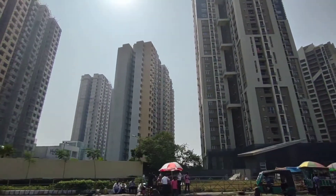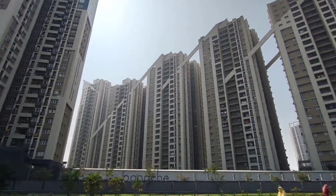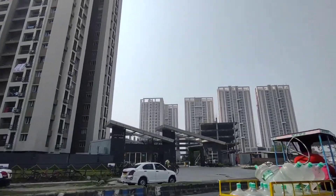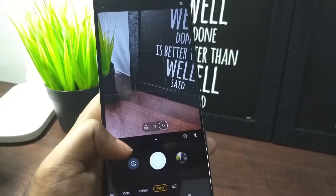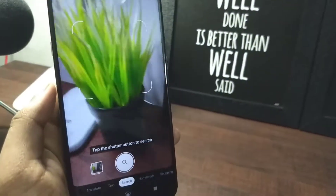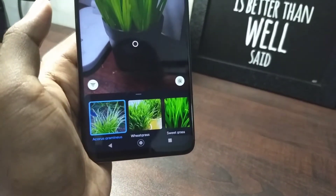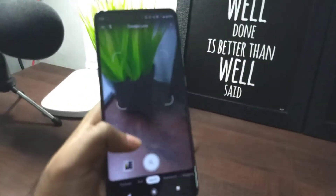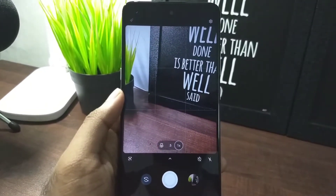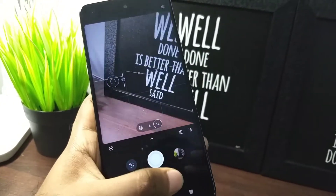In the video department it did impress me — it can take 4K with stabilization as well, so that was pretty nice. The camera app also has a Lens feature where you can just point at something and it translates or identifies it using Google's AI to figure out what the camera is actually seeing. There are also extra features in the app like Cutout, Spot Color, and Cinemagraph.